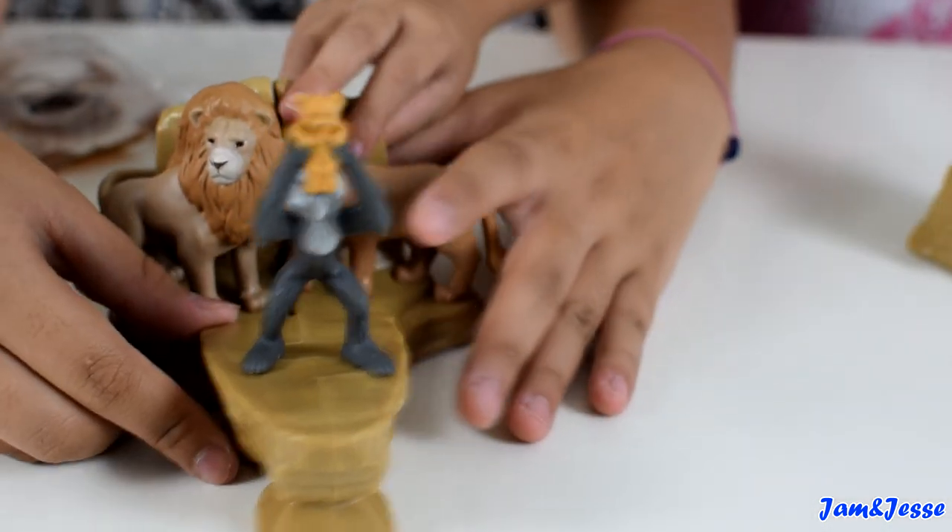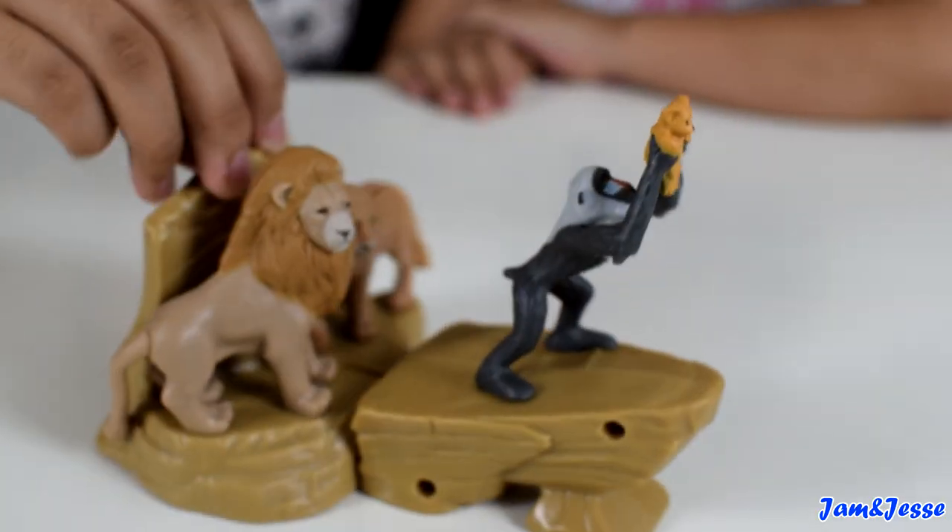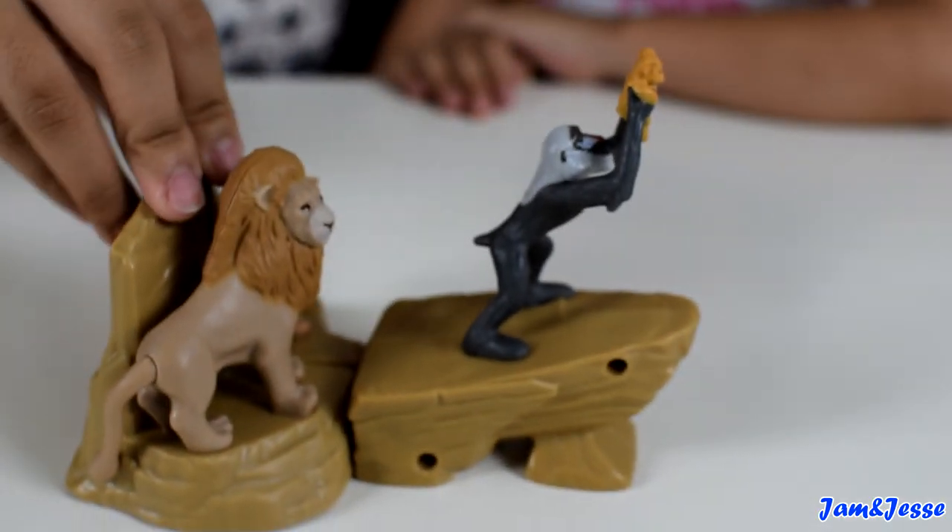Let's connect this to Mufasa. Look guys, we completed the set! This here is a scene from the movie — we finally completed one set.